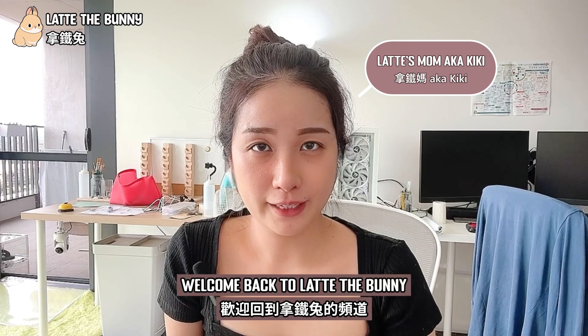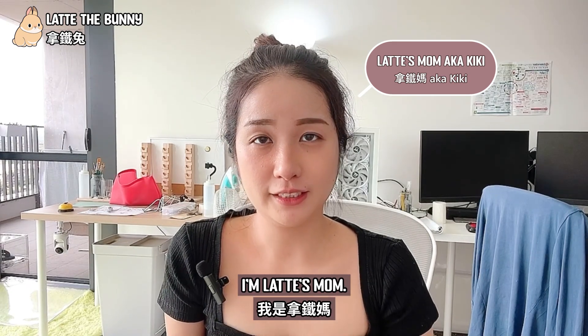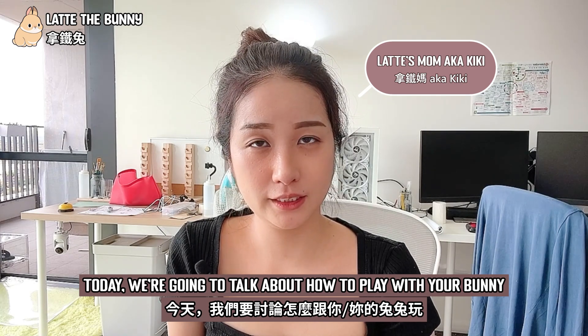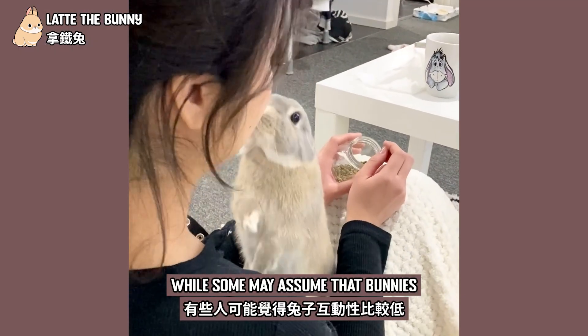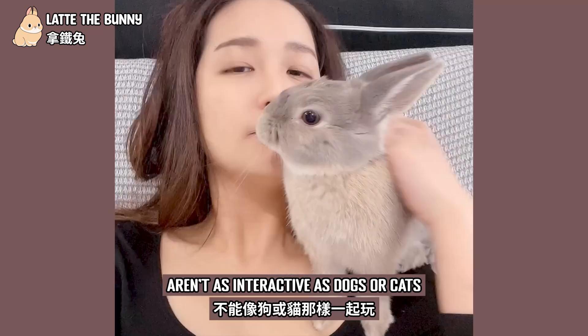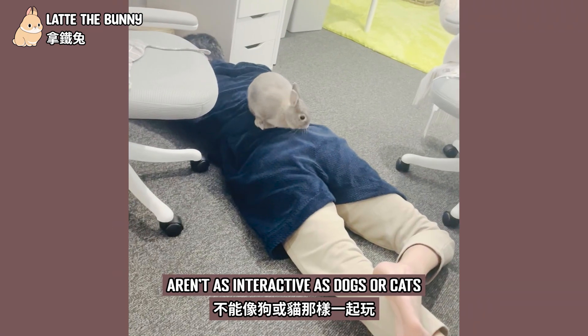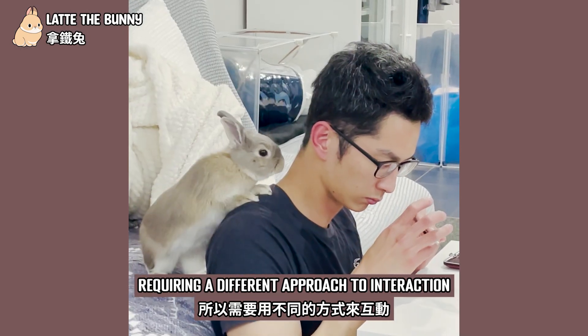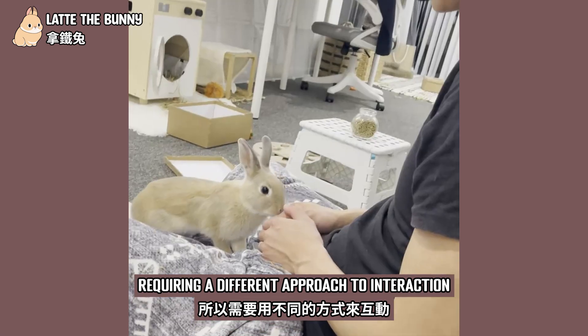Hello everyone, welcome back to Latte the bunny. I'm Latte's mom. Today we are going to talk about how to play with your bunny. While some may assume that bunnies aren't as interactive as dogs or cats, the truth is rabbits are prey animals requiring a different approach to interaction.